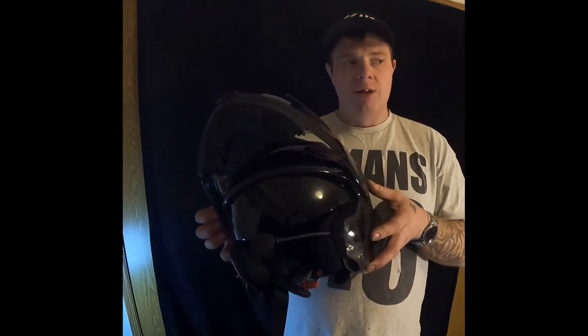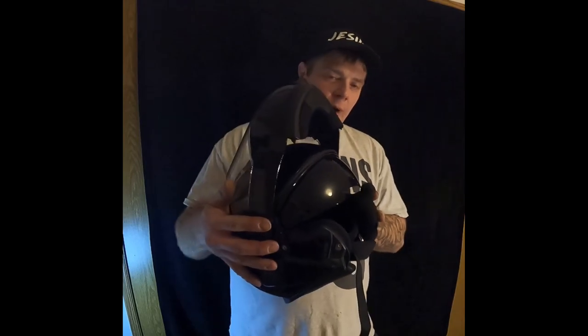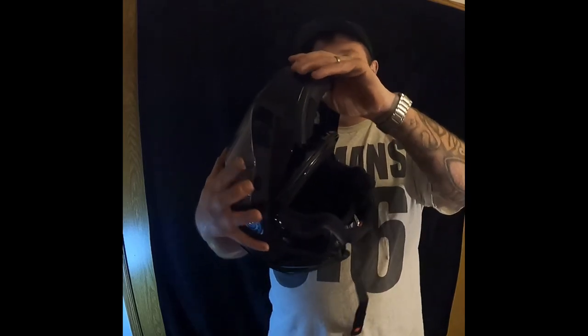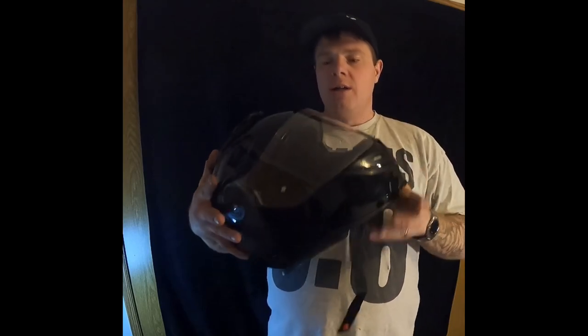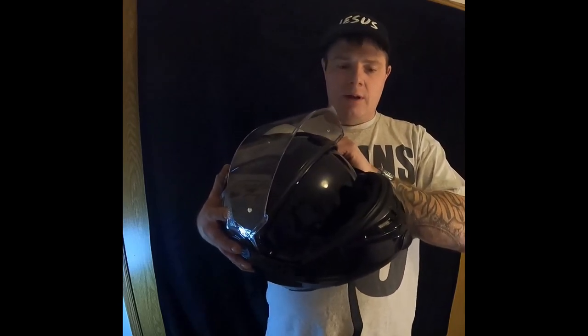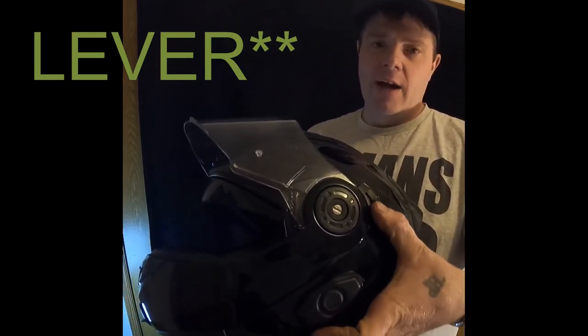It also has a flip-down smoke screen — fighter pilot style — which is really nice because you don't have to put sunglasses underneath your clear visor. On cloudy days you just leave it up. It flips down nicely with a switch over here and I've never had any issues with it jamming up or not working.